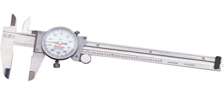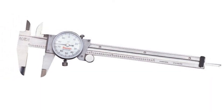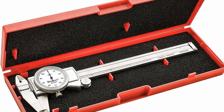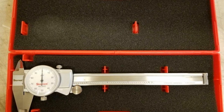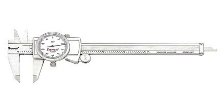Number five: Starrett Dial Caliper Measuring Tool 3202-6. Starrett dial calipers provide quick, easy, and accurate measurements of outside dimensions, inside dimensions, and depth. The dial caliper is the most versatile precision hand tool on the market and has been the first choice of metalworking, woodworking, and machinist professionals for decades. This series features a 0 to 6 inch measuring range and 0.001 inch graduation.